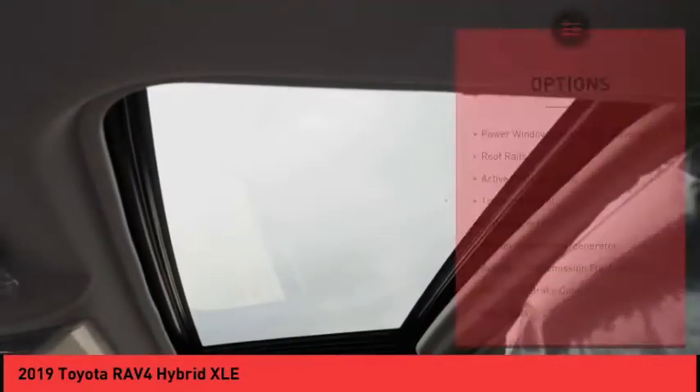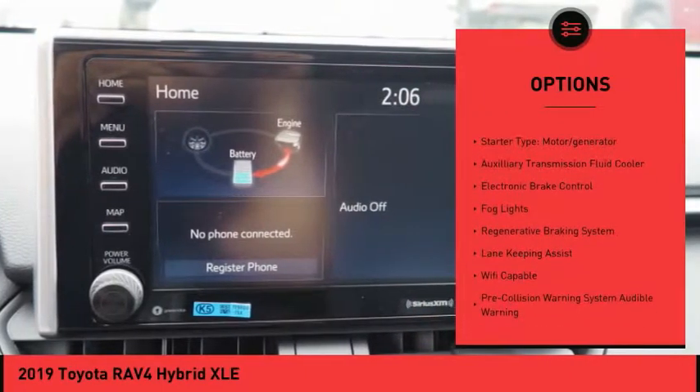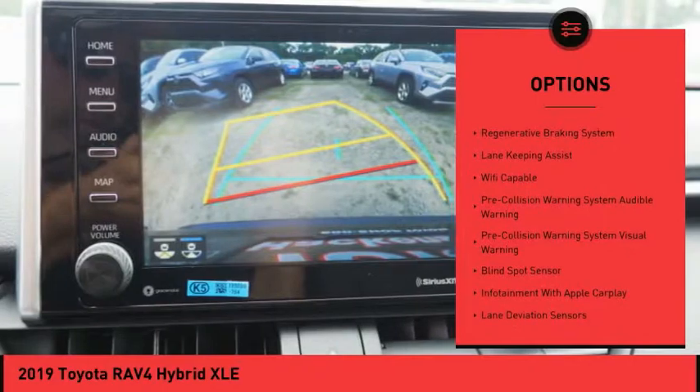Here are some of this vehicle's great options: power windows with safety reverse, roof rails, active grille shutters, traction control, and stability control.